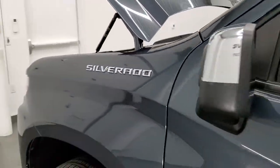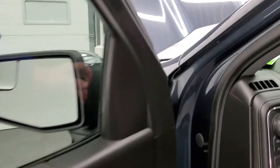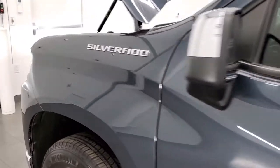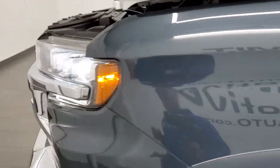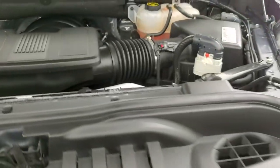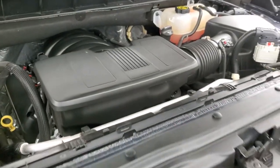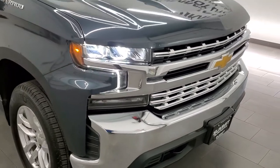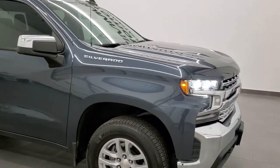As promised, I'll turn those lights on for you so you can see how bright those LEDs are. And like I said, this truck is 100% ready to go. They are nice and bright. And I would highly recommend this truck from a quality and condition standpoint.